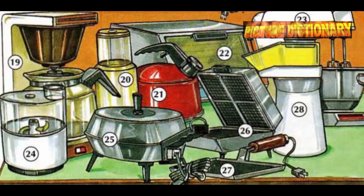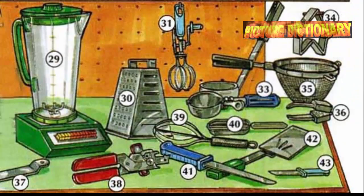Electric mixer. Food processor. Electric frying pan. Waffle iron. Electric griddle. Popcorn maker. Blender.